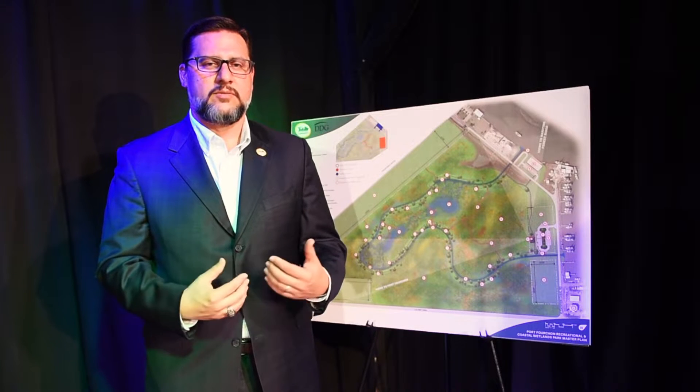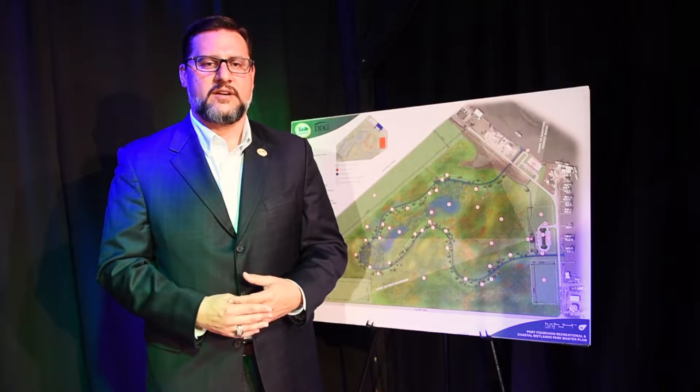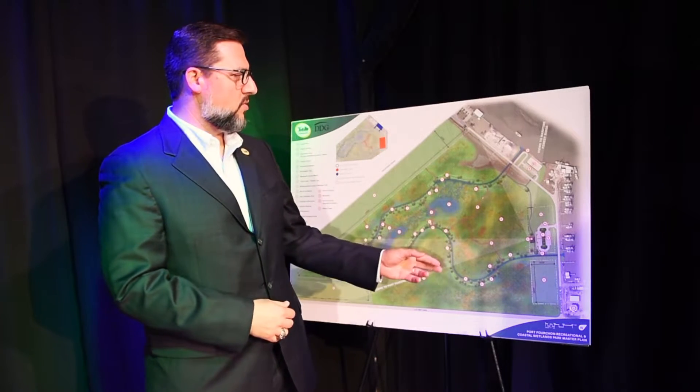Through that process, we realized that we really needed to put together a master plan for that mitigation area. So that's what you see here behind me on this poster board.